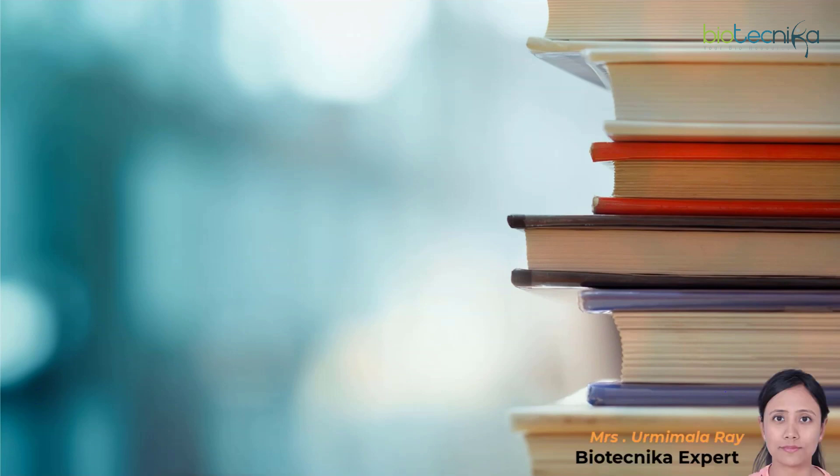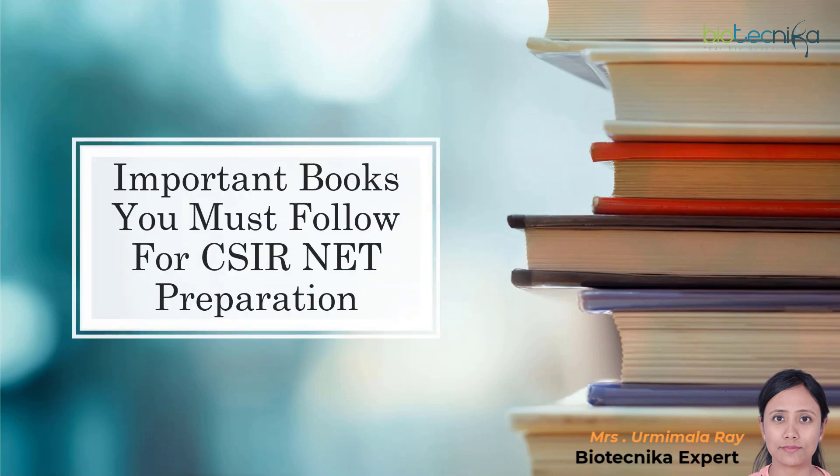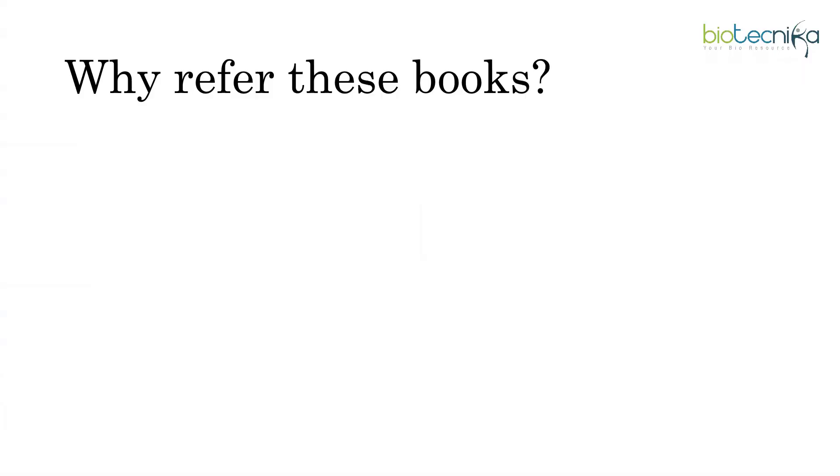Welcome back biotechnicans to yet another important video regarding your CSIR NET exam. Today's topic: important books you must follow for CSIR NET preparation. Your key to CSIR NET success can be attained when you refer the standard books I'm going to talk about. When we talk about preparing for these exams, the next thought would certainly be the perfect study material.